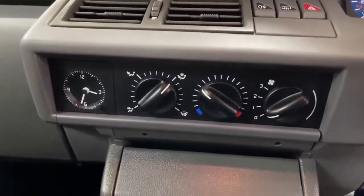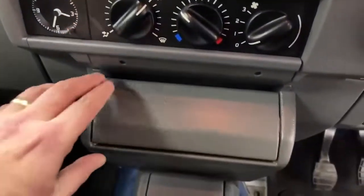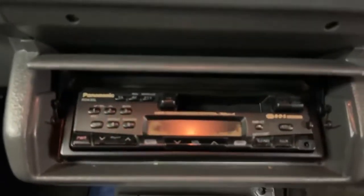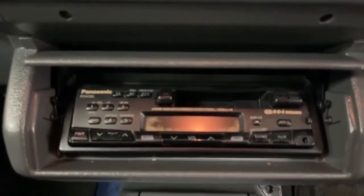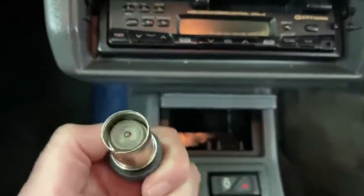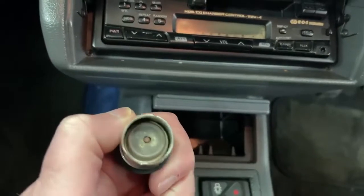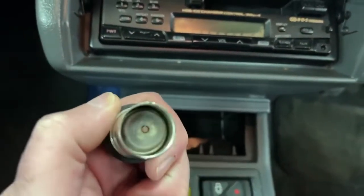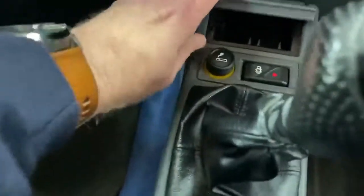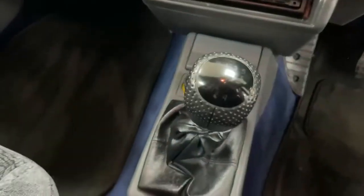This is the ventilation system with a little clock hiding under here. There's a very old Panasonic radio cassette player, and the ashtray down here — I don't think it's ever seen a cigarette, maybe lit one vague time in its life. Very, very clean. Five-speed manual gearbox.